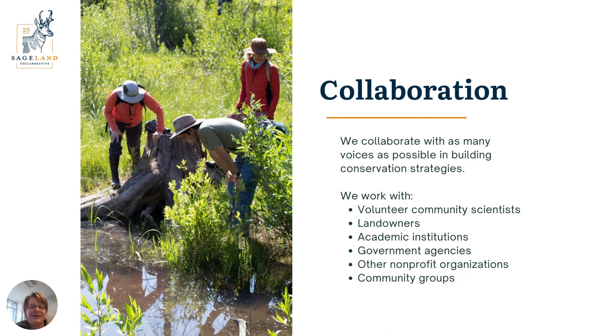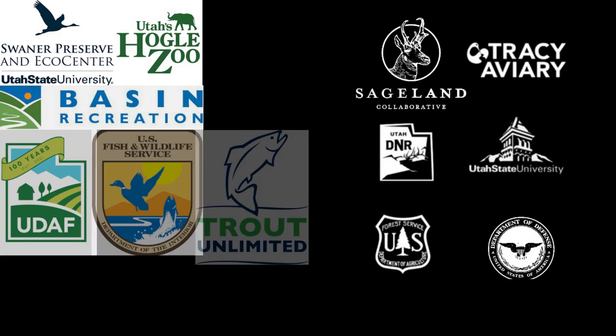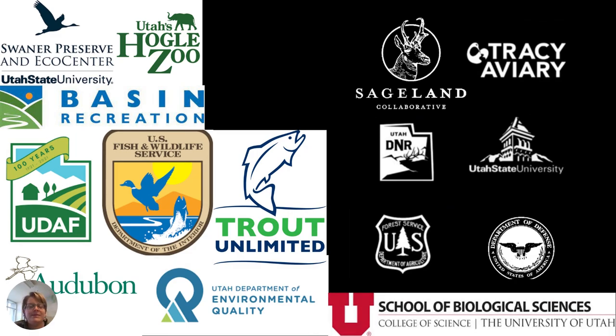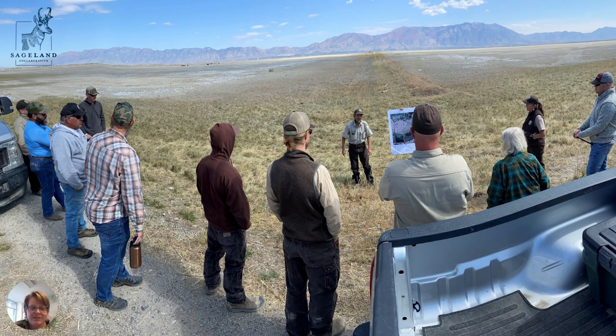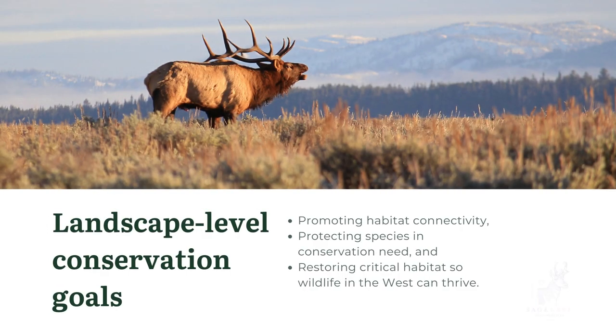We work closely with not only volunteers, but also landowners, academic institutions, government agencies, and other non-profits and community groups. This is just a subset of the local, federal, and state organizations that we partner with. When we think about community science, we don't just think about volunteers from the public, but also the entire community of science and practitioners who are involved in conservation in our community.